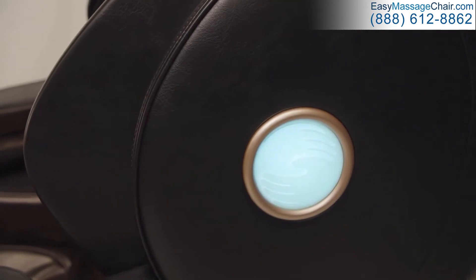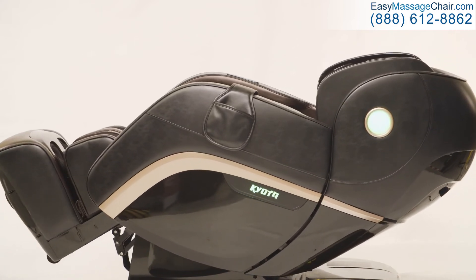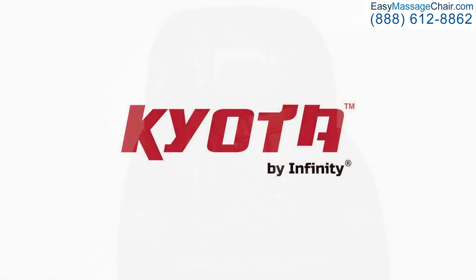Integrated LED lighting helps to relax and renew. Advanced design and precision engineering — the Kyoto Kokoro 4D Massage Chair.